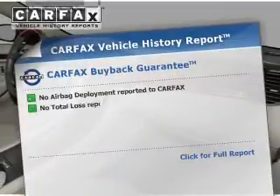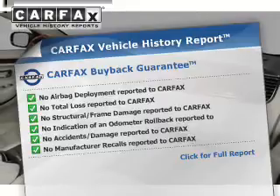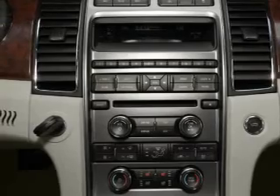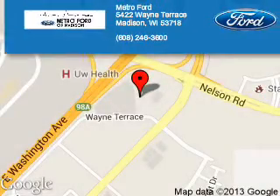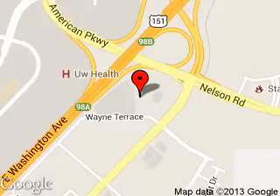Rest easy knowing this vehicle comes with a Carfax Vehicle History Report from Carfax, the most trusted provider of vehicle history information. Let us put you in the driver's seat today. Call or click to contact us. Metro Ford is dedicated to doing everything possible to ensure that the experience you have selecting your next vehicle is a pleasant one.